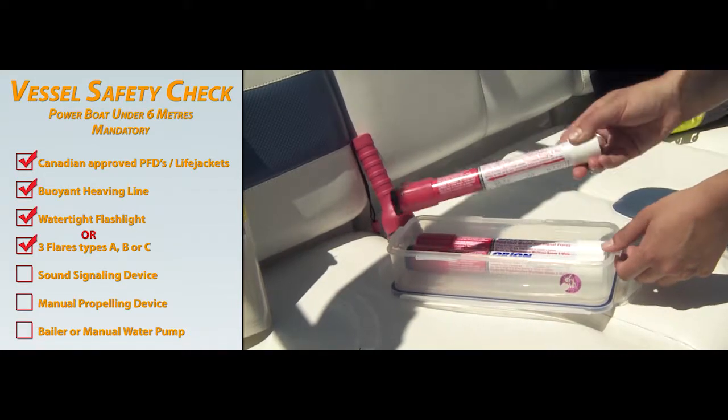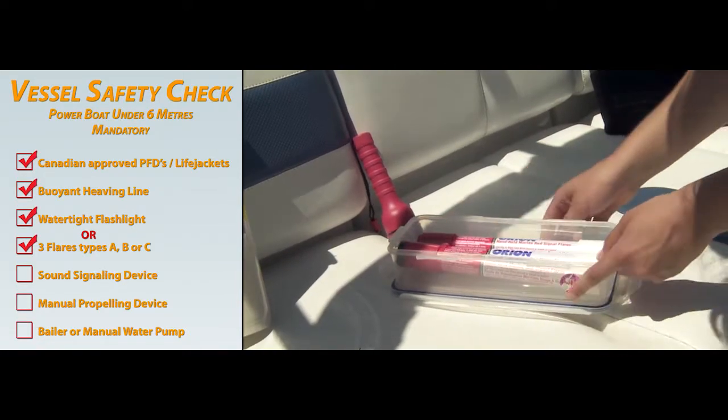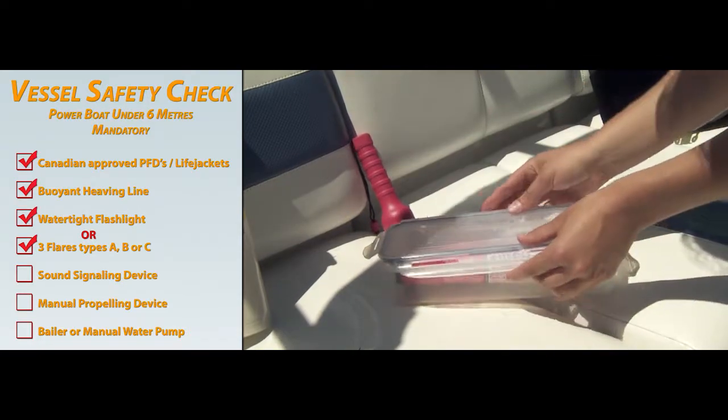Inspect your flares to ensure they've not reached their four-year expiration date and make sure to store them in a dry, safe place.